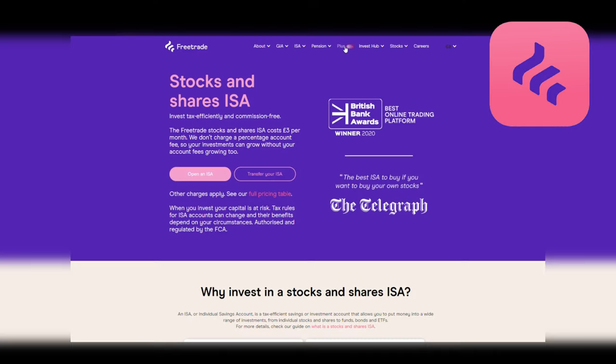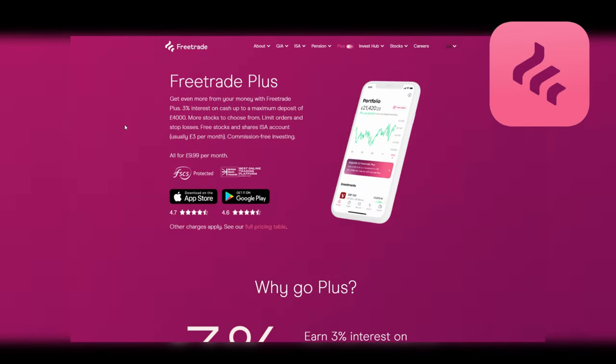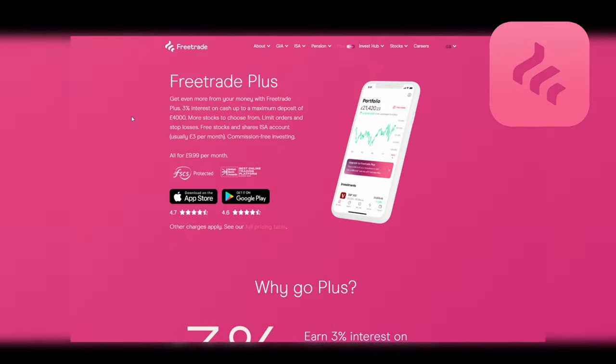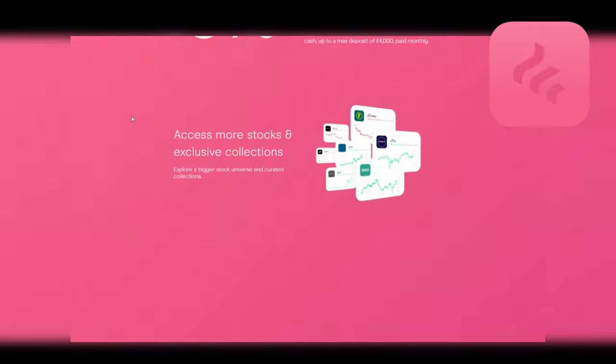On the downside, nothing is free and there's always a charge somewhere. For full access to every share, ETF and the stocks and shares ISA you will need to pay a fixed monthly fee. For a stocks and shares ISA you need to pay £3 a month, or you can opt for their FreeTrade Plus account which is £9.99 a month, which provides the stocks and shares ISA as well as limit orders, access to small cap stocks and 3% interest on cash balances up to £4,000 — meaning that if you max out that cash balance you'd effectively pay for your monthly account fees with that interest.